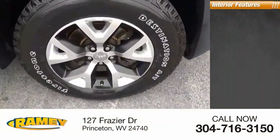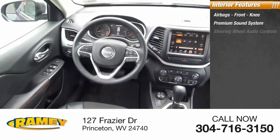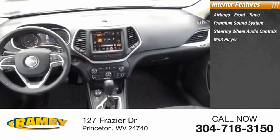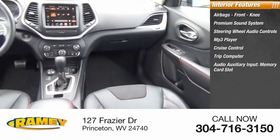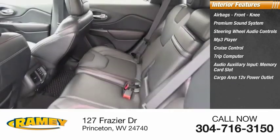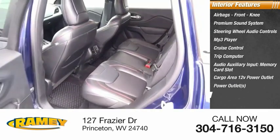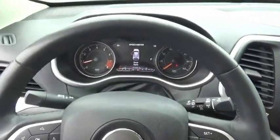Inside you'll find airbags, front knee airbags, premium sound system, steering wheel audio controls, MP3 player, cruise control, trip computer, audio auxiliary input, memory card slot, cargo area 12-volt power outlet, power outlets, and child safety locks. Is love at first sight really possible? Let us know when you stop in.